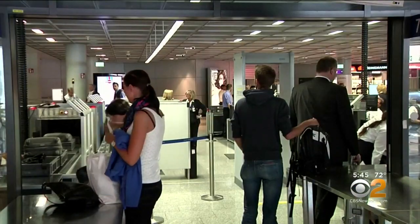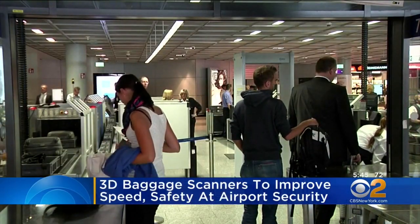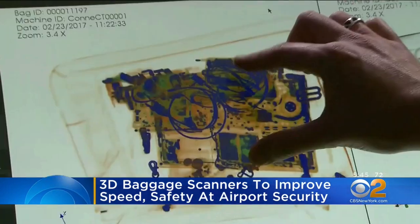Really exciting news for travelers. New 3D bag check technology could have you spending a whole lot less time at airport security. More than a dozen major U.S. airports, including JFK, are already using these high-tech bag checks.